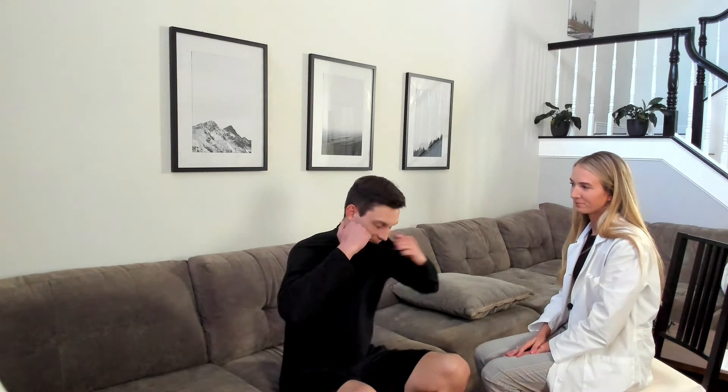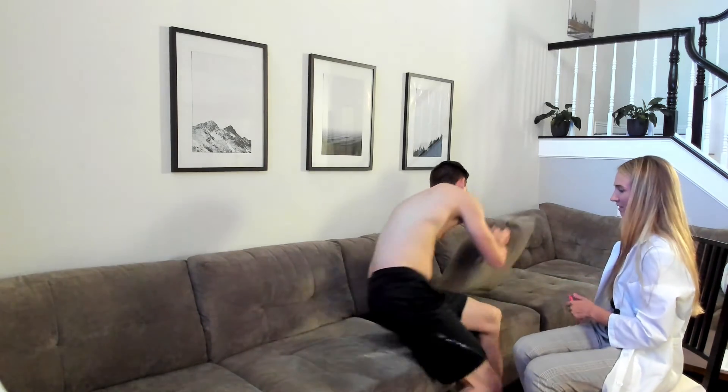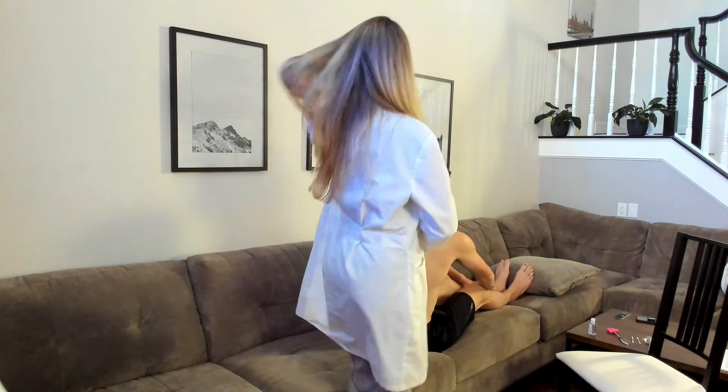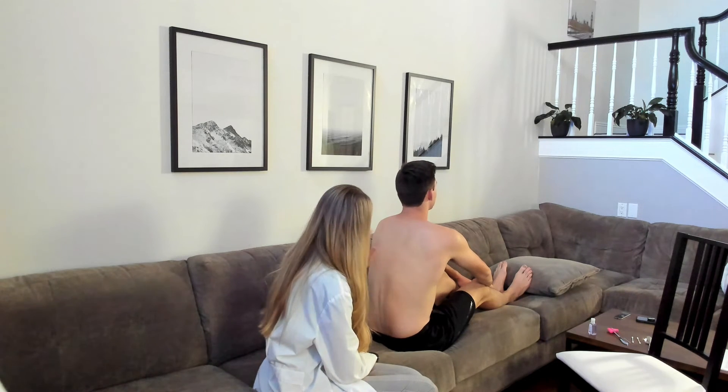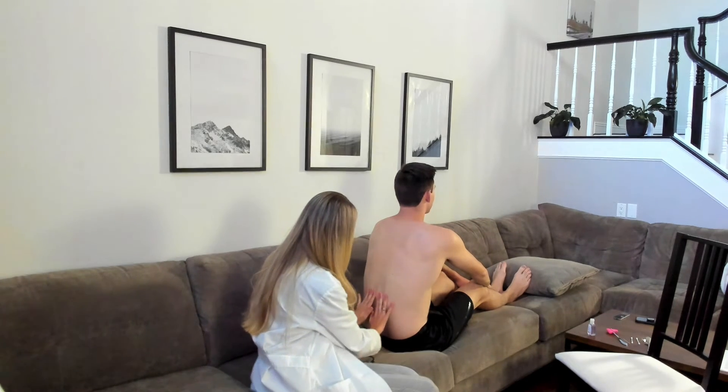I'm going to move on to the abdomen — go ahead and take your shirt off. On immediate inspection of the thorax, the skin is clear with no lesions. The anterior-posterior to transverse diameter is appropriate. He's got a normal-sized chest, no barrel chesting. I don't see any retractions — he's not taking any additional effort to breathe. I feel normal expansion of the chest. Turn around — I'll inspect the back: no swelling, a couple scratches but no other lesions. Palpating down the spine — any pain or tenderness? No pain or tenderness. The spine appears straight.